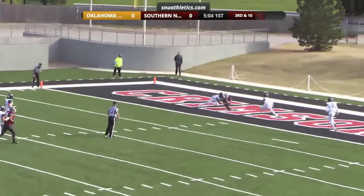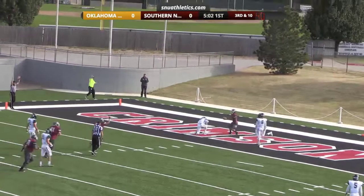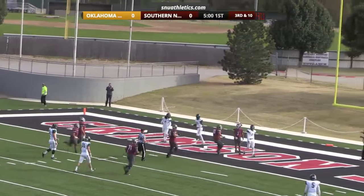Morrow being pressured, throws it back in — he's got a man. He got it. Touchdown, Crimson Storm.